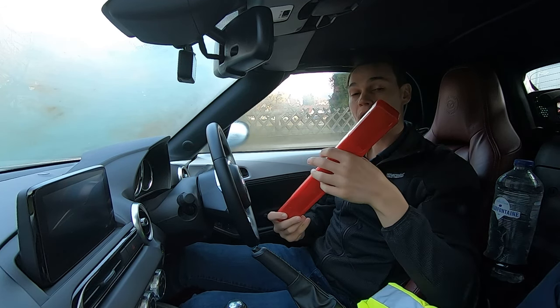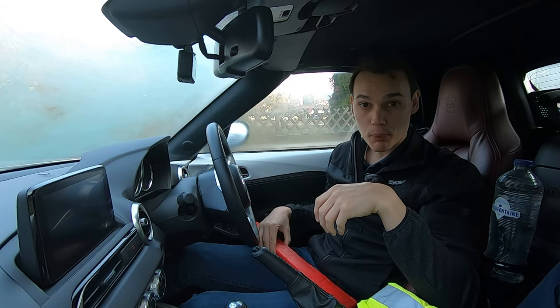The warning triangle — you take it out, unfold it, and put it behind the car when you break down.